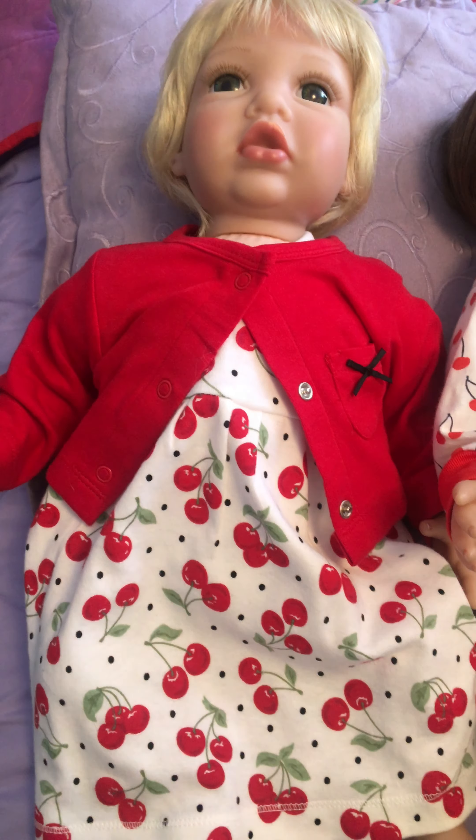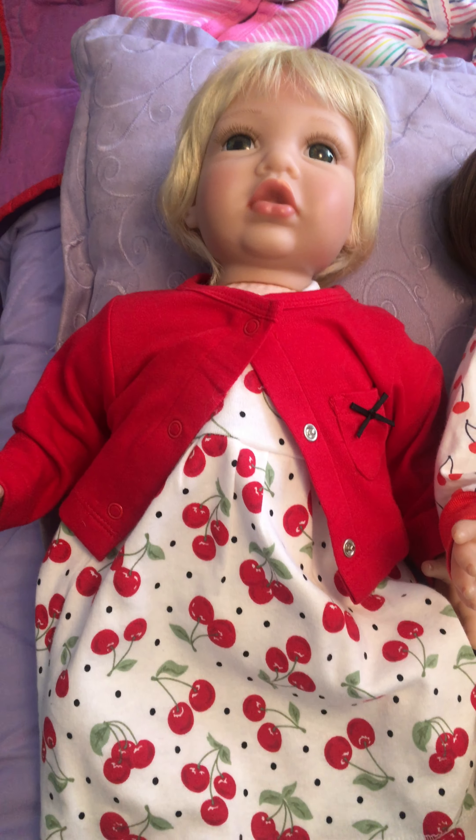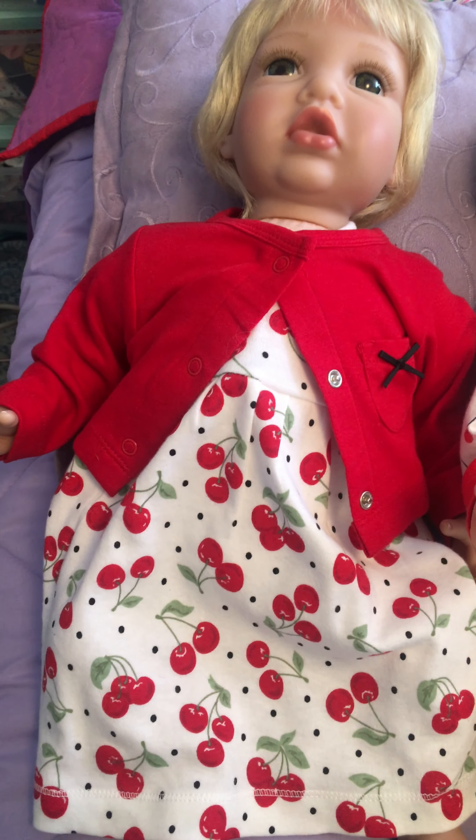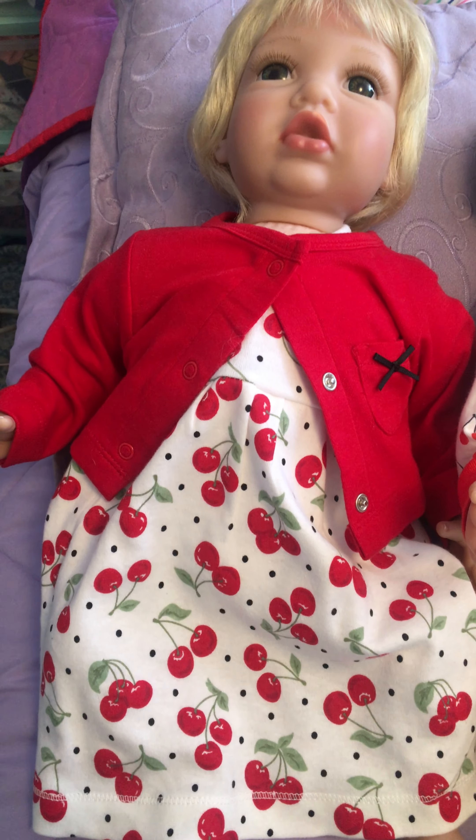Over here I have Dawn. She is Boho Beauty from Paradise Galleries. She is representing the cherry group for our fruity theme, in a little cherry dress with a red top over.